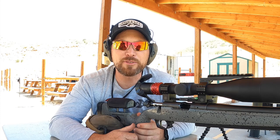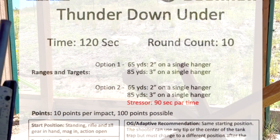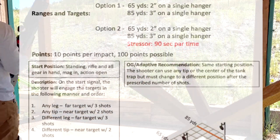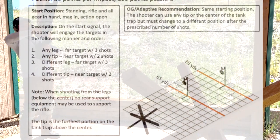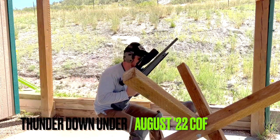Let's set up some stages and have some fun. First up, Thunder Down Under. We have a two-inch target at 65 yards and a three-inch at 85 yards. We're going to start standing, rifle and all gear in hand, mag in action open. On the start signal, the shooter will engage the targets in the following manner: any leg, far target with three shots; any tip, near target with two shots; a different leg, far target with three shots; a different tip, near target with two shots. Note: when shooting from the legs, no rear support or equipment may be used to support the rifle.